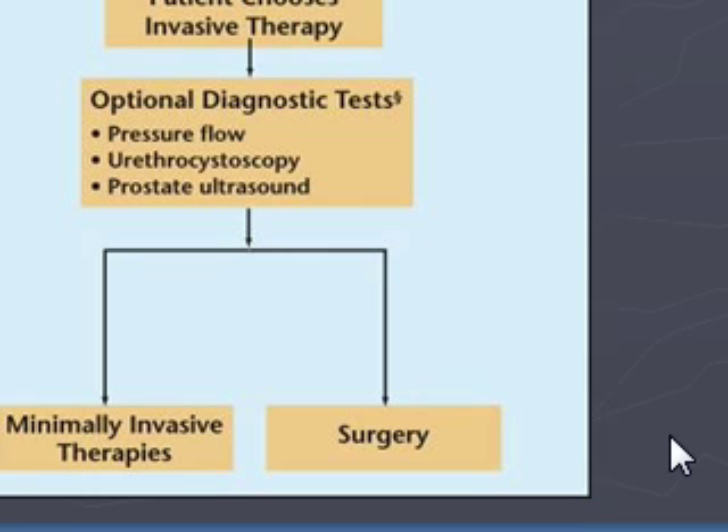Let's take a look at this algorithm. Initial evaluation is going to include your history, your DRE, focused PE, your urinalysis, and your PSA, and then you're going to do your symptom index assessment of the patient to see if the symptoms bother them or not.